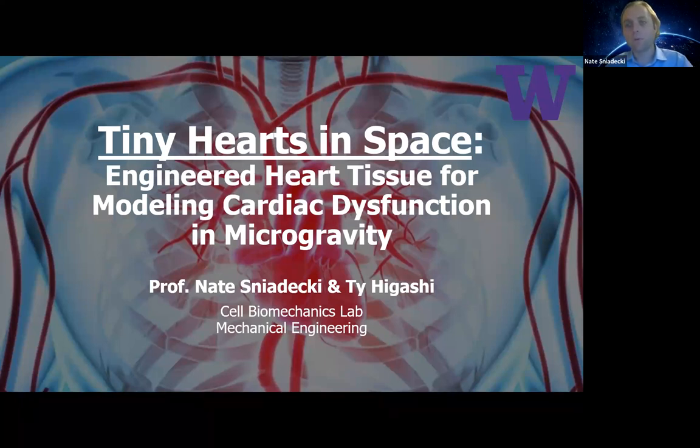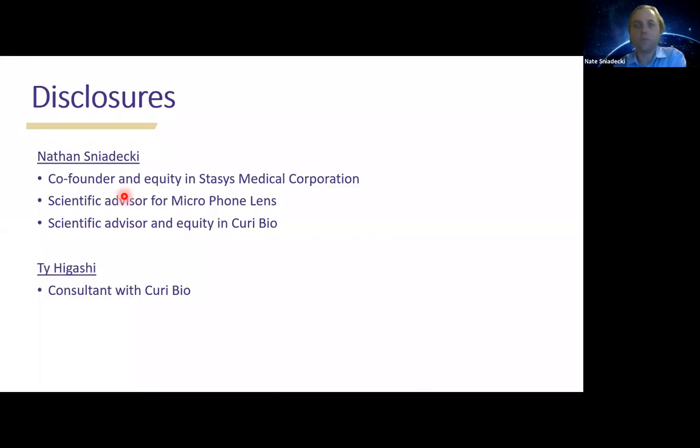We will have our presentation and a Q&A afterwards. Feel free to write questions into the chat or hold them until we're done with our talk. Without further ado, I'll get started. These are our disclosures.